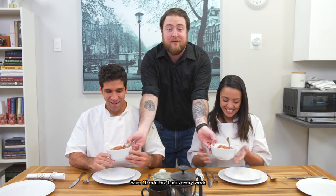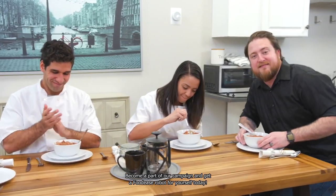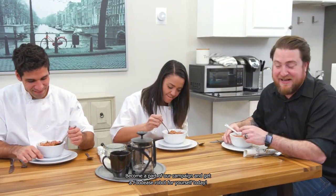Save 10 or more hours every week and change the way you eat with automated cooking. Become a part of our campaign and get a Foodies robot for yourself today. Mmm, so good. Hey, this robot isn't going to rise up against us, right? When it makes food this good, you really care.